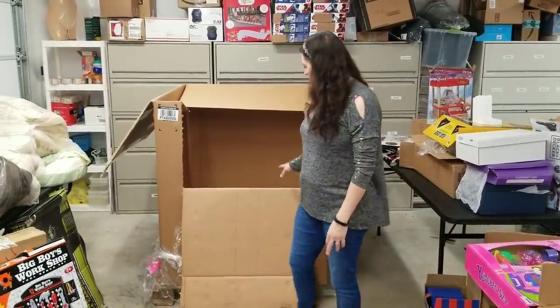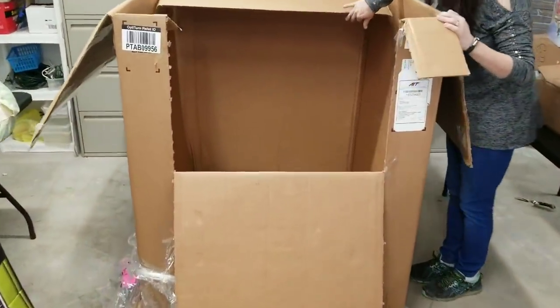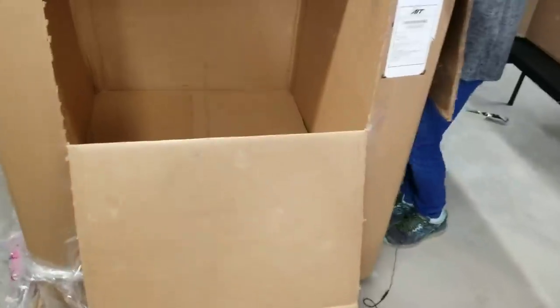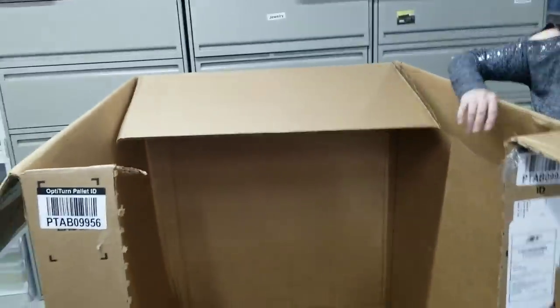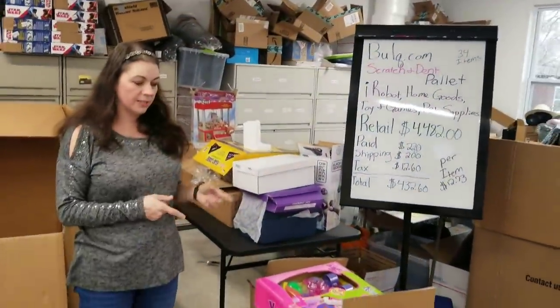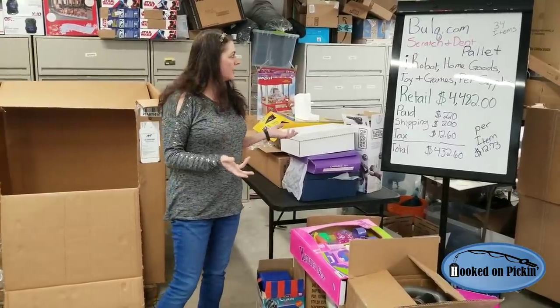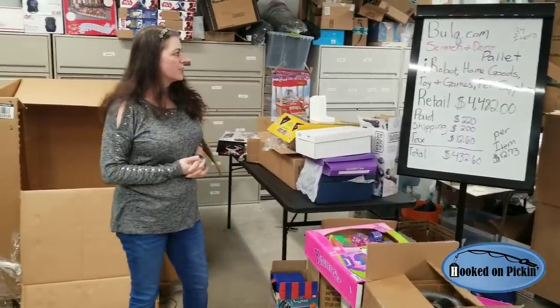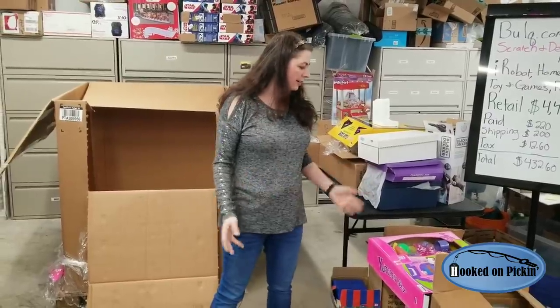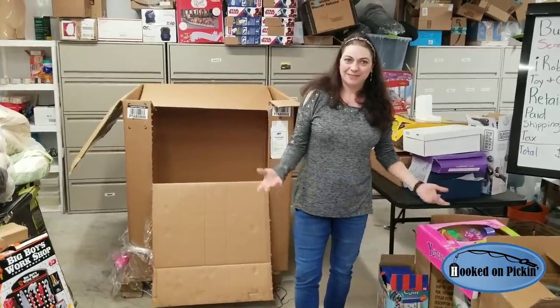This is what you get from a scratch and dent pallet — if you look, it's totally empty. I have a feeling I'm going to be making drone lots on my eBay sites, and then selling a lot of the pet beds and stuff. They're not in original packaging, but I think I can make $432, especially if I can get one of these sharks or iRobots to work. This will give you an idea of what's in a bulk.com scratched and dent pallet — 34 items. And as long as you don't break the stuff like I do, you'll make some money on it.